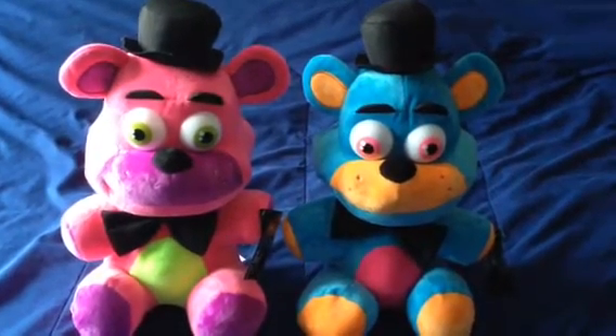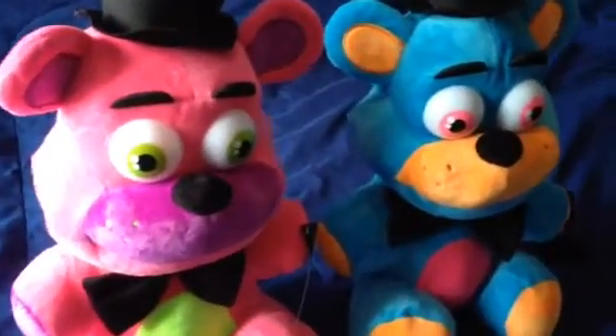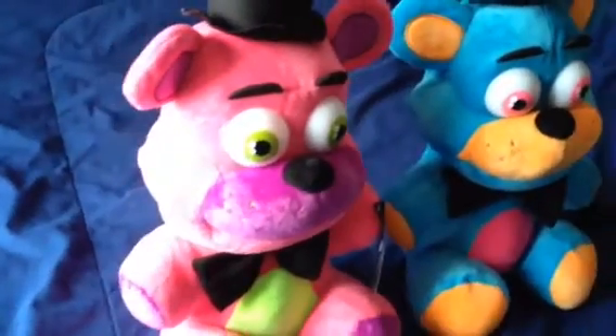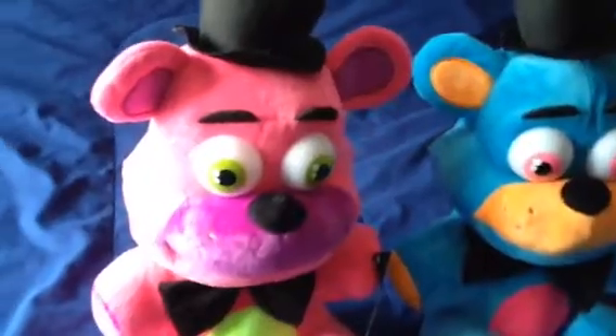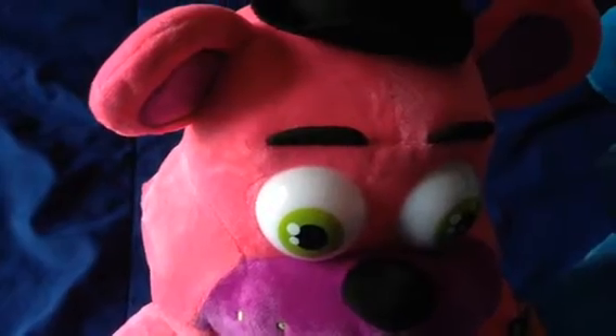What's up everybody? Today I got these two special Five Nights at Freddy's plushies from a toy company called Good Stuff. They do a fantastic job with these toys.